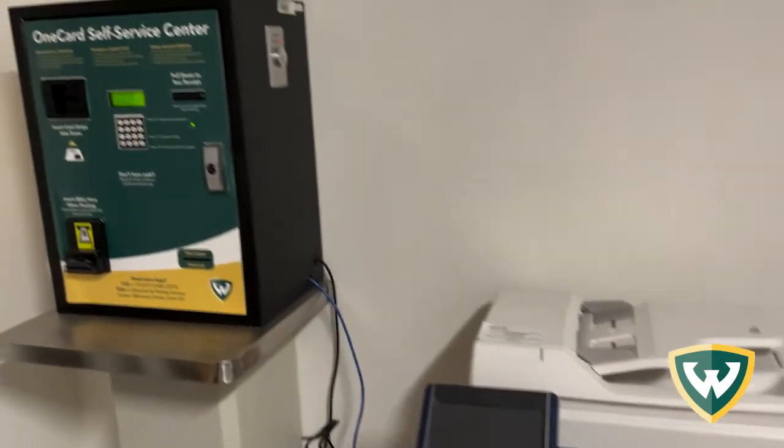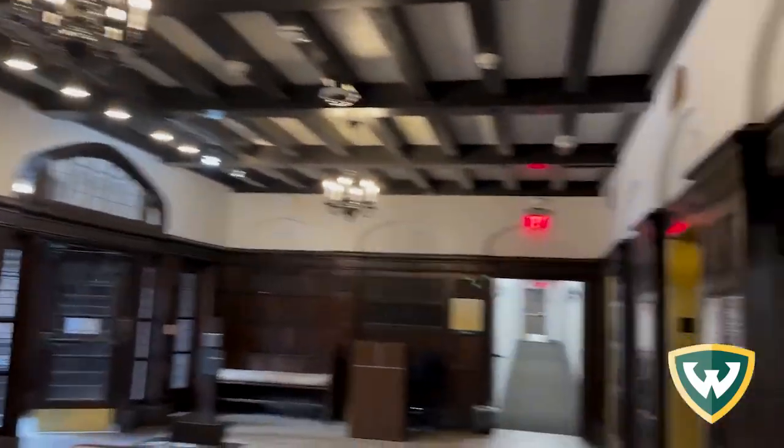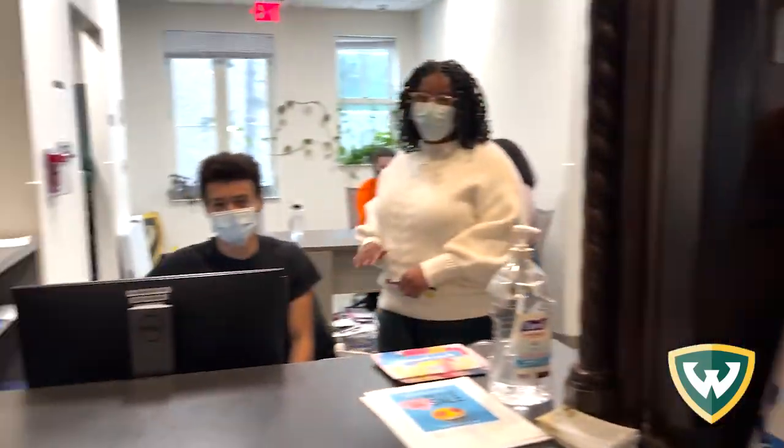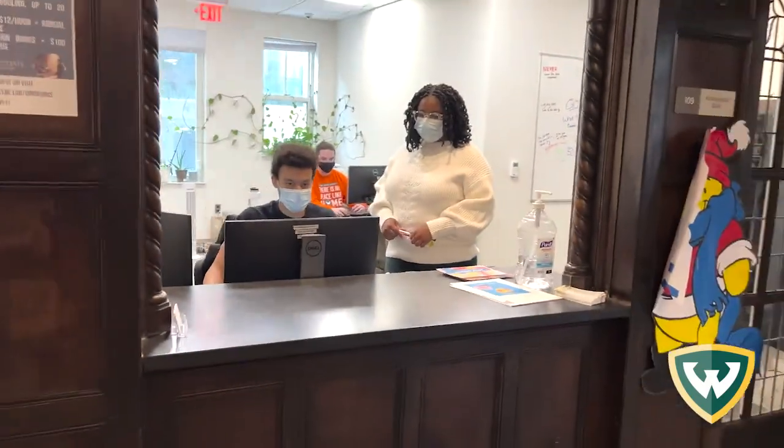There's a printing and copying machine, and there's also a one card station if you wanted to put more money onto your one card. Here at the front desk is where you'll pick up your mail — general conversation, they're pretty nice.